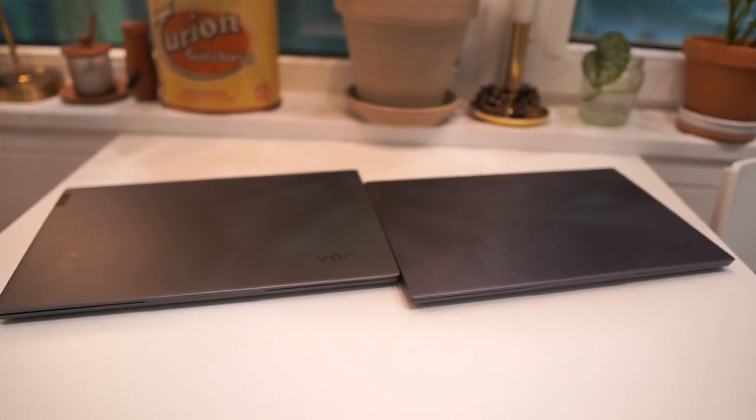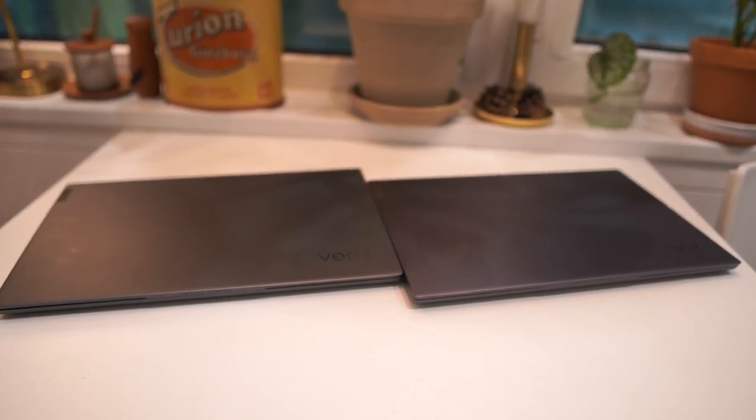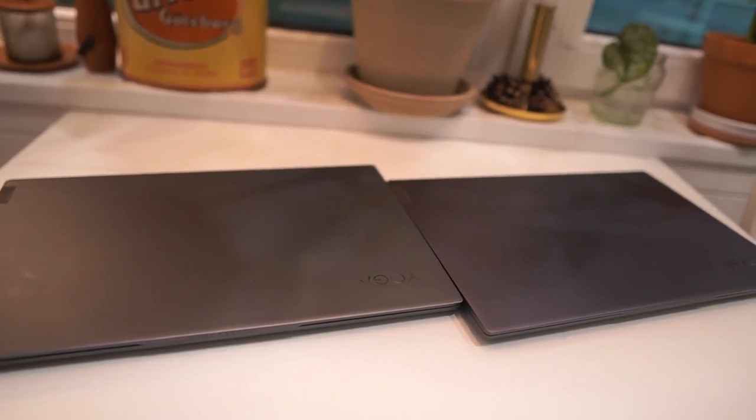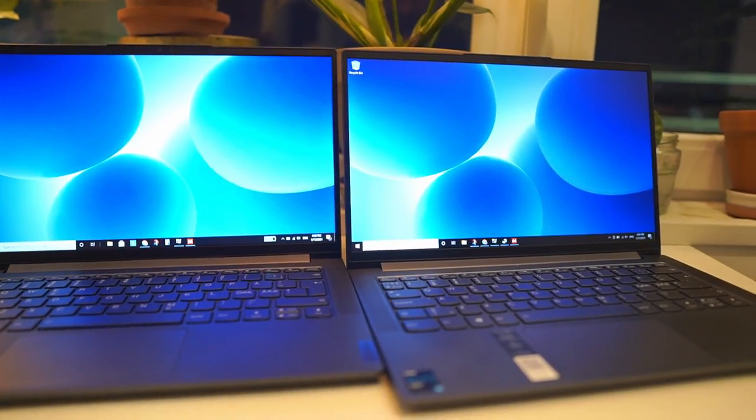Let's begin with what is exactly the same between the two laptops. There are quite a few things, and mainly the chassis — the actual look of the laptop is exactly the same. Both have a full metal chassis and a really nice quality feel.